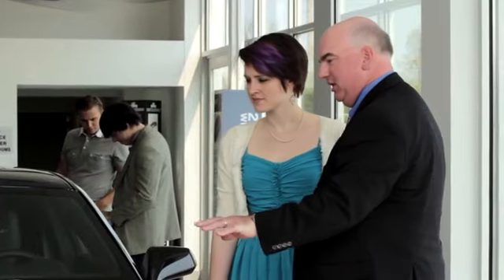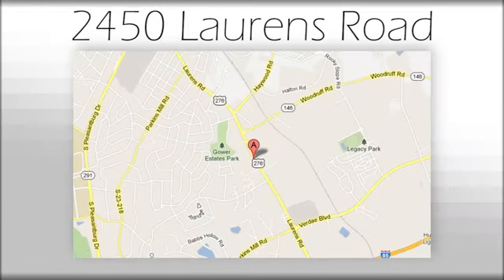We believe the cars we offer are the highest quality and ideal for your life. We look forward to doing business with you. Bradshaw Acura at 2450 Lawrence Road.